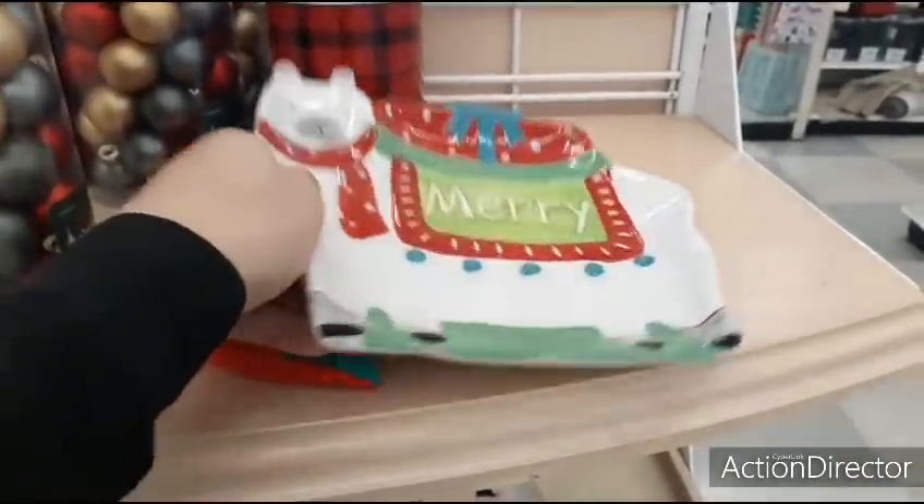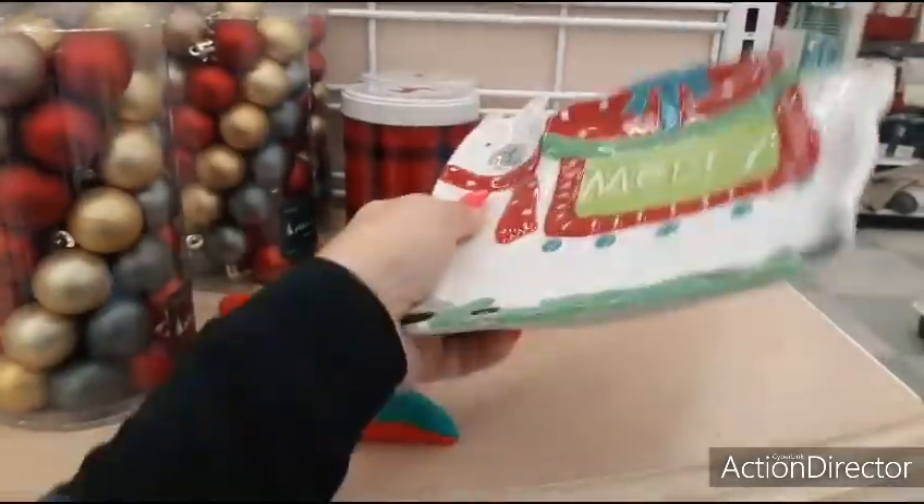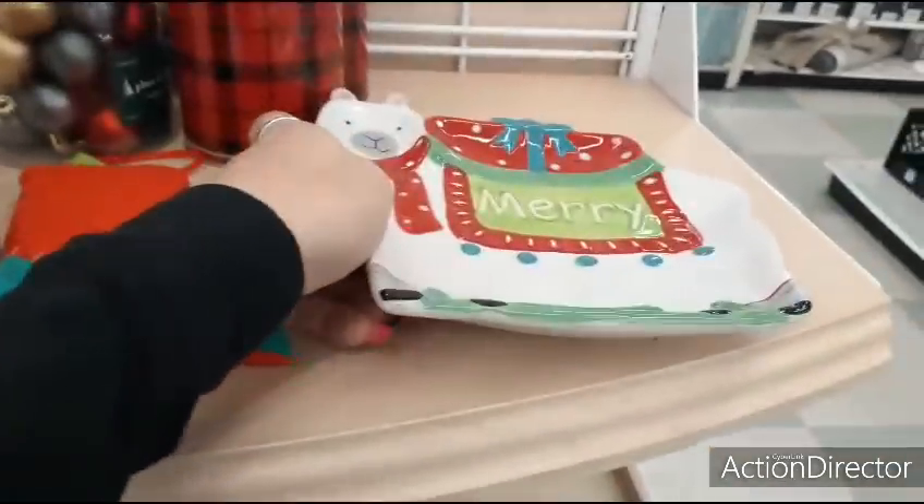These are 70% off. Let's see how much this was — $9.99. So that is going to be $2.99.